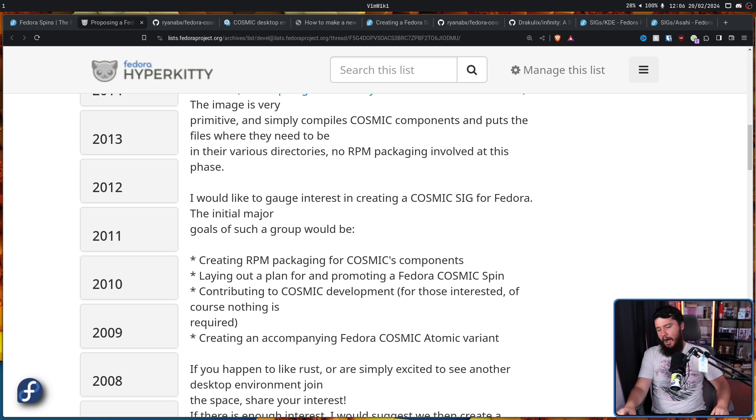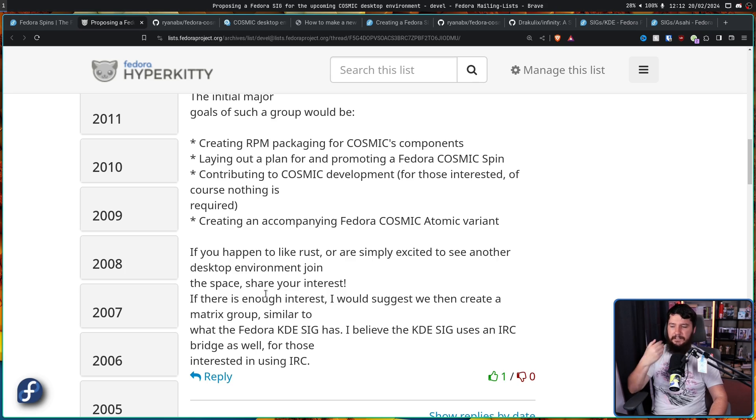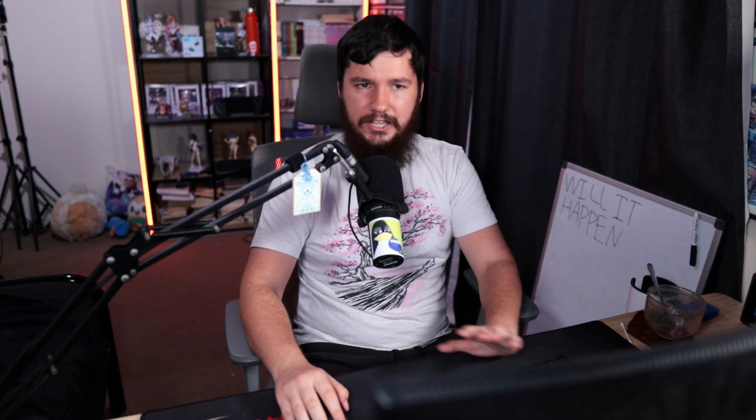Considering a couple of things, I wouldn't be expecting this anytime soon - at least not in an official capacity. Firstly, Cosmic is still in alpha. Fedora 40 is just around the corner and it's a little too soon to make a spin. Maybe something happens in Fedora 41, but I wouldn't bank on it. I'd be expecting sometime in 2025 - Fedora 42 or 43 timeframe. On Arch Linux, basically everything is packaged but it's on the AUR. On NixOS, the wiki page doesn't have much on it, but there is packaging being done there.